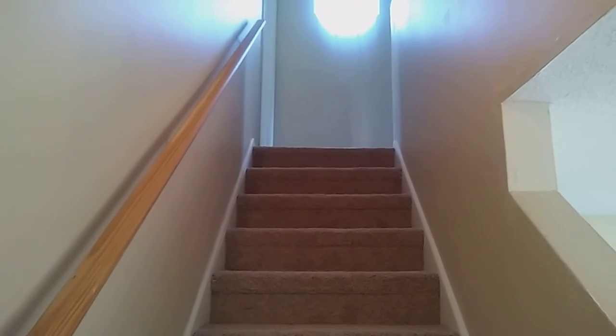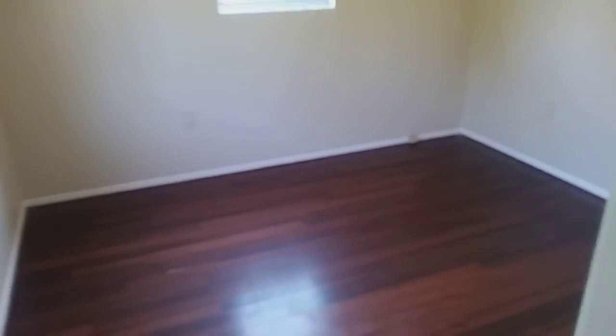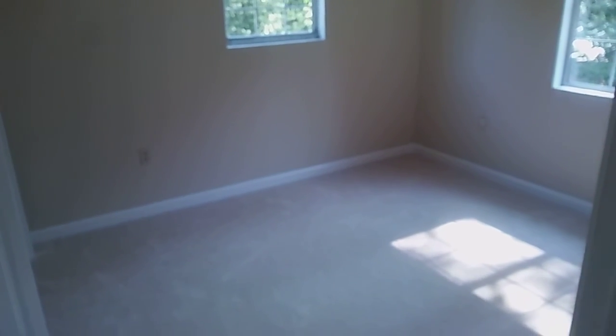Heading upstairs — new paint, new carpet, new everything. At the top of the stairs you've got really nice hardwood floors in the hallway. Coming into bedroom number one, which faces the front of the house — very pretty hardwoods in here. Walking down the hallway, we've got bedroom number two, which is carpeted.